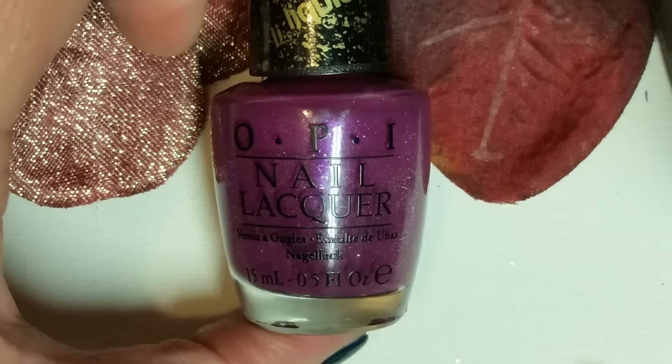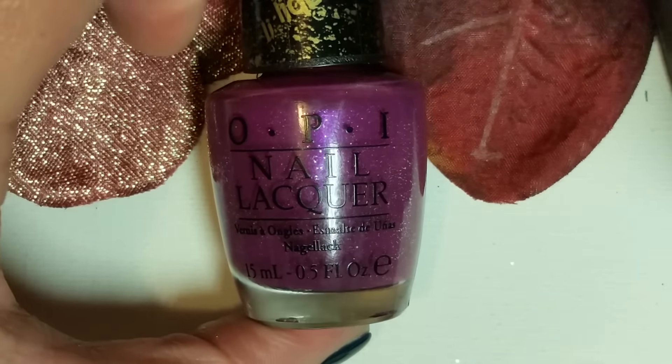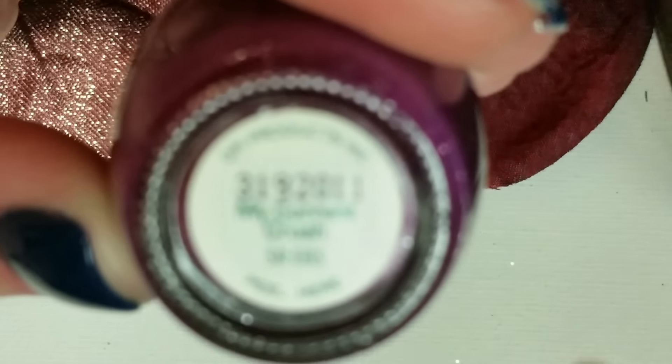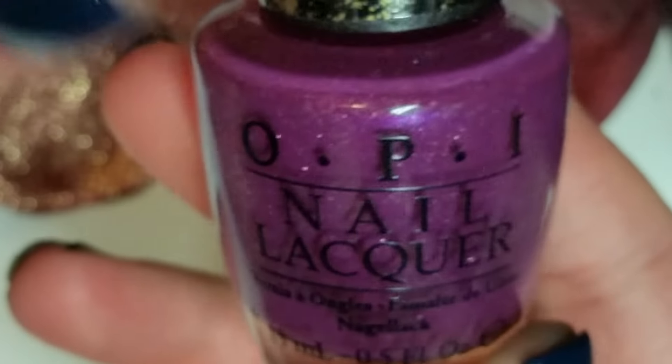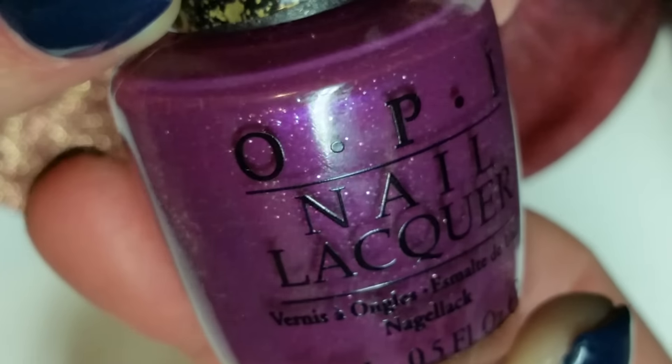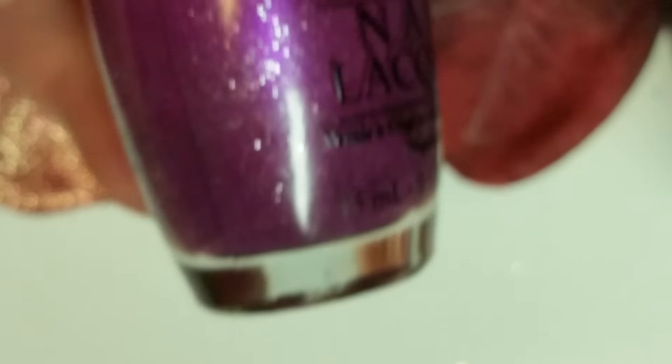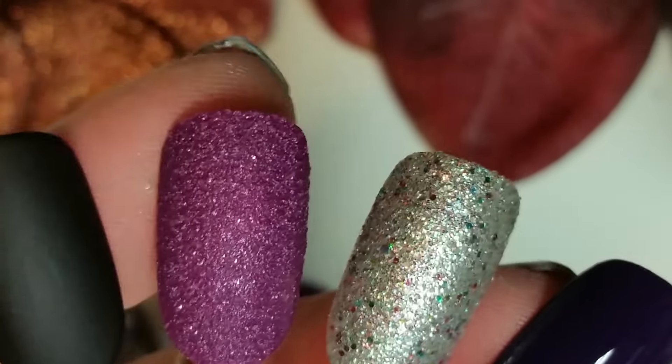Now let's get into the rest of the polish. I'm going to start with the OPIs I picked up at TJ Maxx. This first one here is called My Current Crush. It's a really pretty fuchsia and silver textured polish. I absolutely love this — it's super pretty. The formula is just amazing, of course. And the swatch for that one is right here.